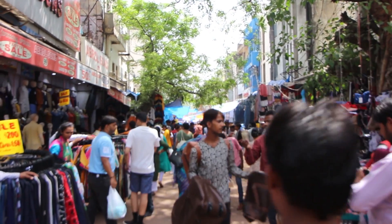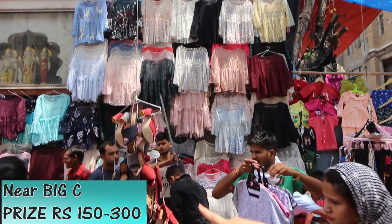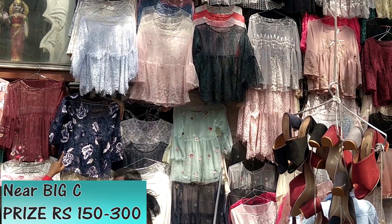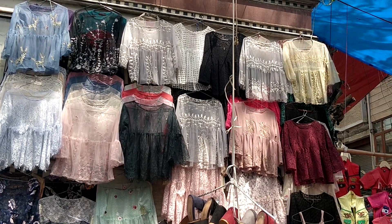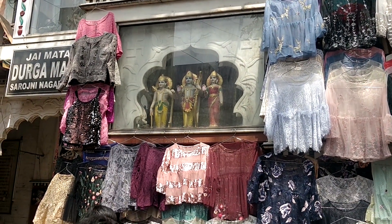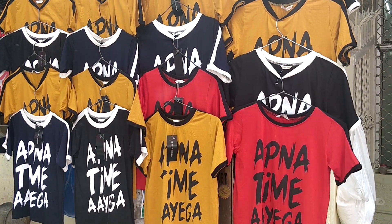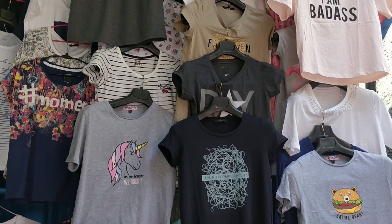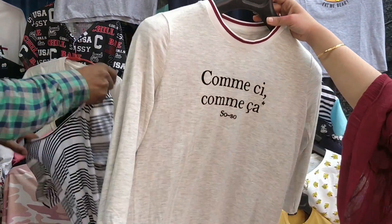If you are fond of mesh or net tops, your go-to place should be the area near the Big C store, where you will find a variety of mesh tops. The variety changes every time you visit, so you'll always find something different. Exactly opposite this place you will find quirky t-shirts for just rupees 200, and there are other shops selling similar t-shirts with prints for almost the same price.